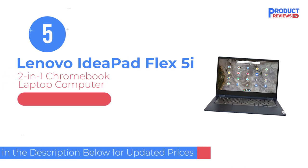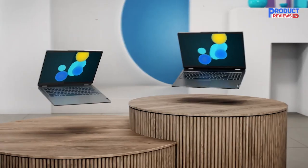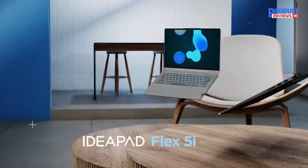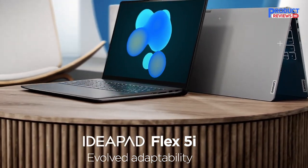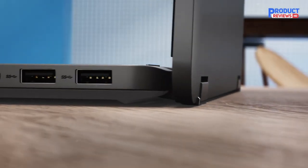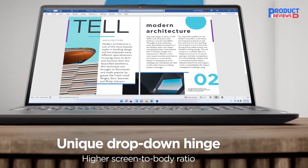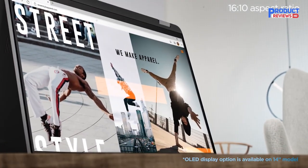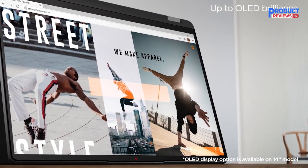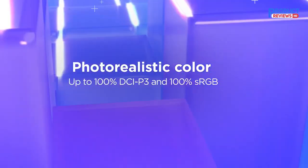Our recommendation number five is the Lenovo IdeaPad Flex 5i 2-in-1 Chromebook laptop. The 2-in-1 convertible laptop is no longer, by default, a premium piece of hardware — you can find low-cost ones in the same way you can find budget classic clamshells. The Lenovo IdeaPad Flex 5i's modest 3.31-pound weight makes it easy to switch quickly between touch tablet and ordinary laptop modes.